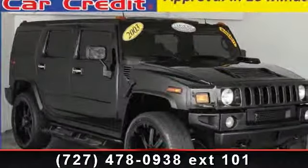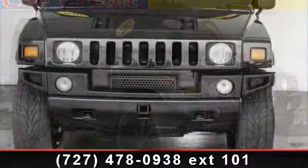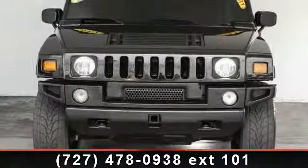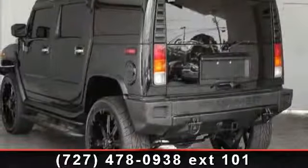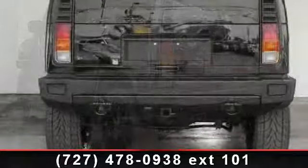Step into the 2003 Hummer H2. If you are looking for a first-rate auto, this one could be yours today. This vehicle comes with a reliable 8-cylinder engine, connected to a smooth shifting automatic transmission. This vehicle's top features include daytime running lights,